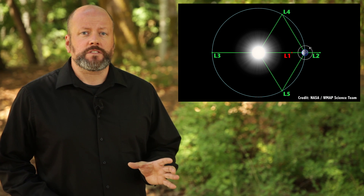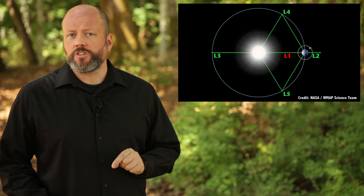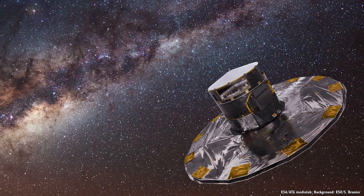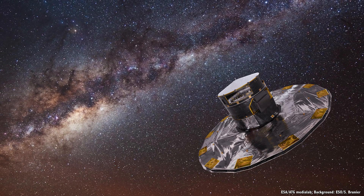The most famous and obvious of these is L1. This is the point that's balanced between the gravitational pull of two objects. For example, you could position a satellite a little above the surface of the Moon. The Earth's gravity is pulling it towards the Earth, but the Moon's gravity is counteracting the pull of the Earth, and the satellite doesn't need too much fuel to maintain position. There's an L1 point between the Earth and the Moon, a different spot between the Earth and the Sun, and a different spot between the Sun and Jupiter — L1 points are everywhere.